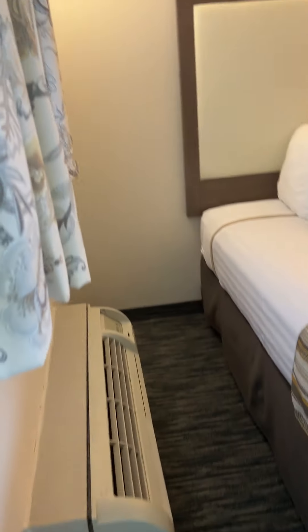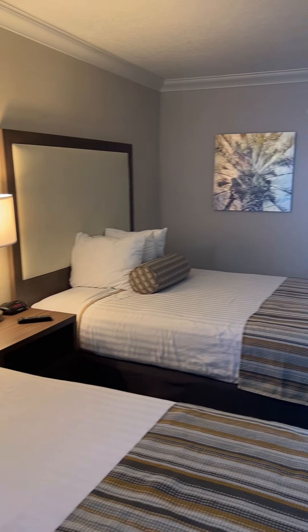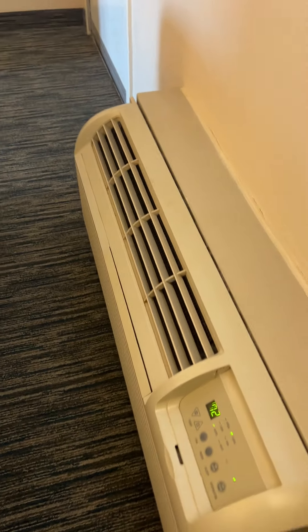Here's the condo. We've got designer rubber carpet in here and we do have the two double beds. Crown molding all around, ceilings are in great shape — no stains, no nothing. Everything looks great.